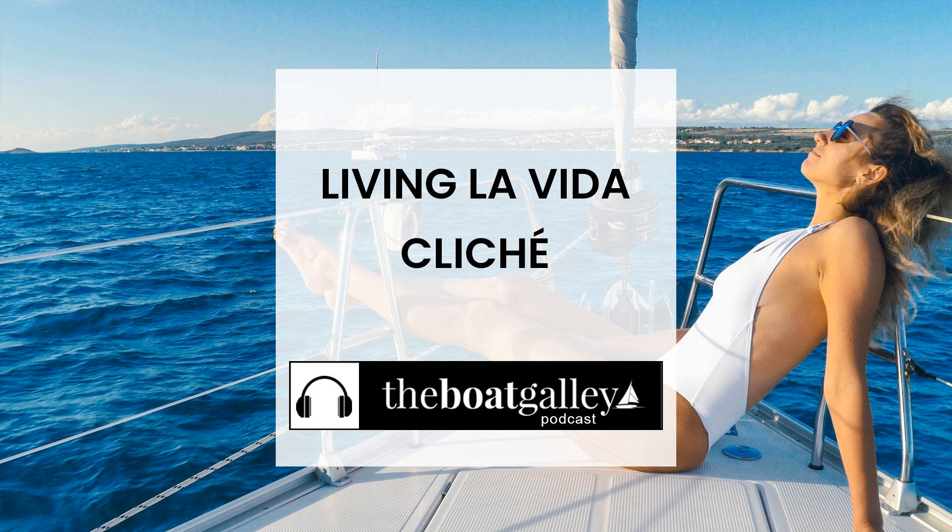Thank you so much for listening to the Boat Galley Podcast. We love hearing from our listeners. Don't forget to subscribe in your favorite podcast app, and let us know if we've helped you make boat life just a little bit better — because that's what the Boat Galley is all about. Have the most spectacular week.